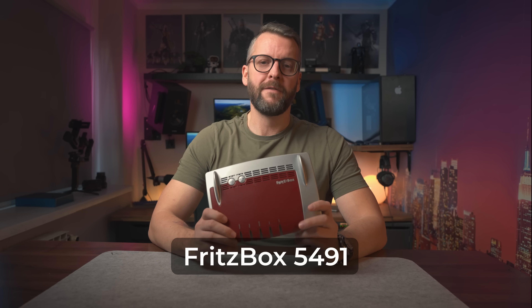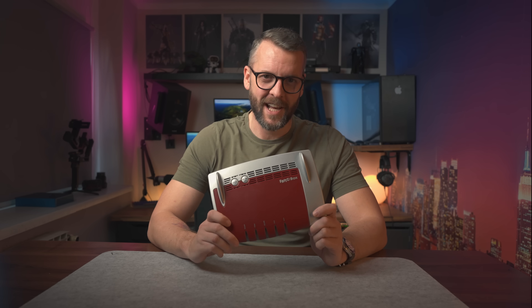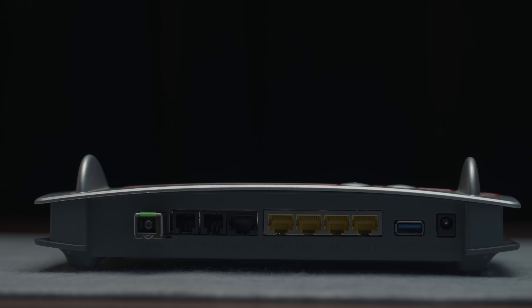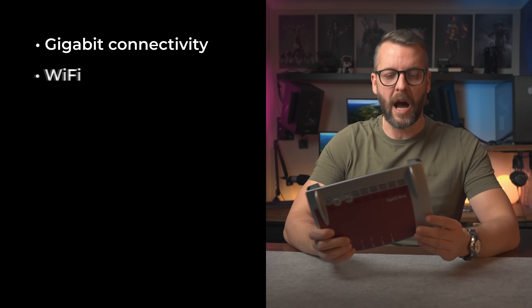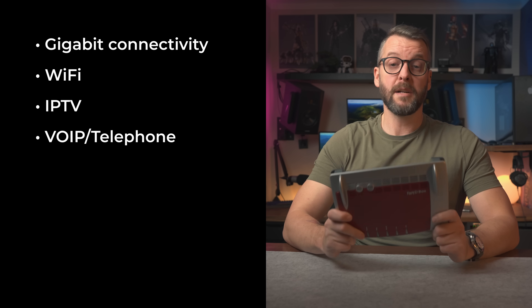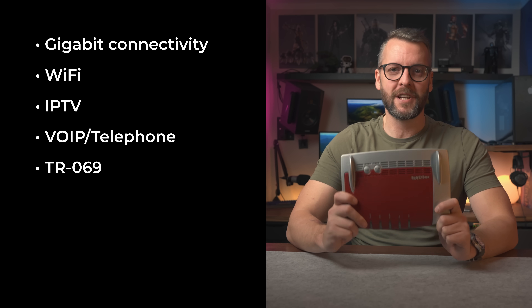This is the Fritzbox 5491 and according to my ISP it's a high-end device. In all seriousness, it's actually not a bad one for someone who just needs the basics such as gigabit links, Wi-Fi, IPTV, and even classic telephony. It even has a management protocol called TR069 which the ISP can access the device through without me knowing.